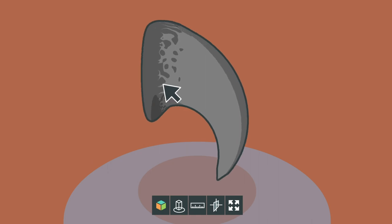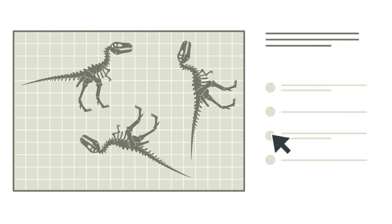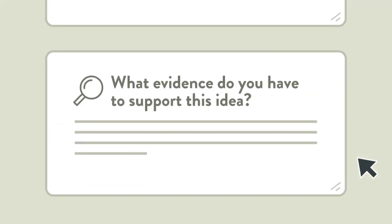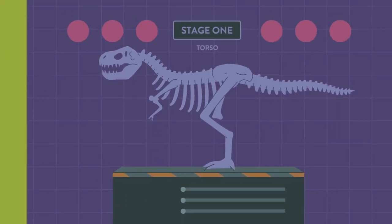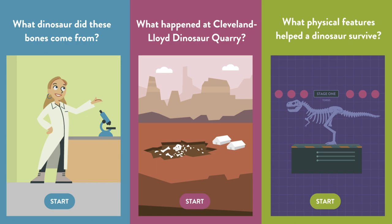My role in Research Quest has been to consult on the learning aspects, to really try and design Research Quest to support deep and meaningful learning processes especially those surrounding critical thinking, as well as to evaluate whether those processes are occurring in the classroom and the outcomes associated with critical thinking.